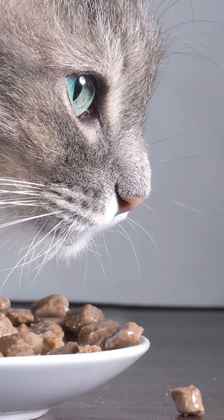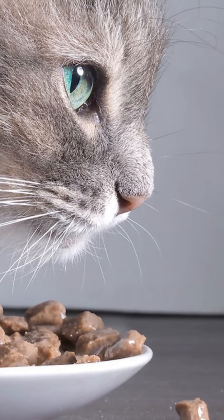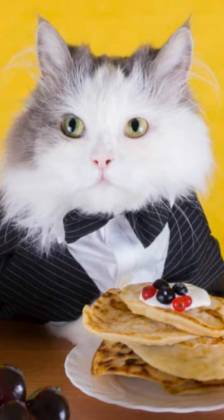If you have already tried everything described above, try changing the diet to one that is equally complete and balanced, without forgetting the transition procedure recommended by your veterinarian.